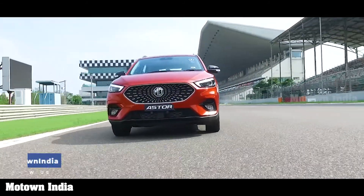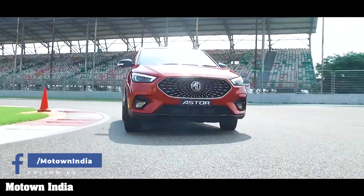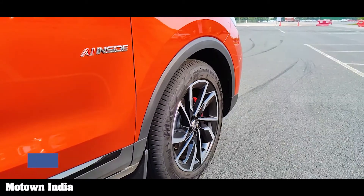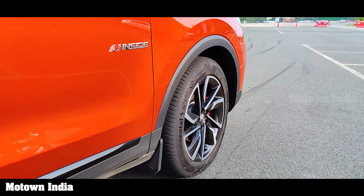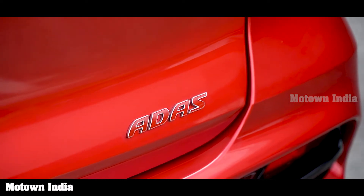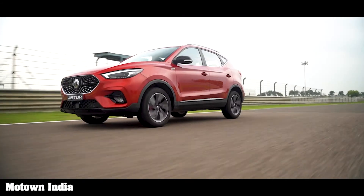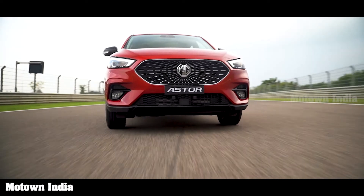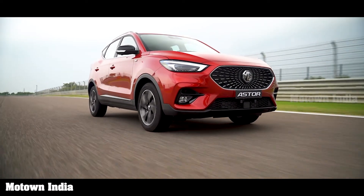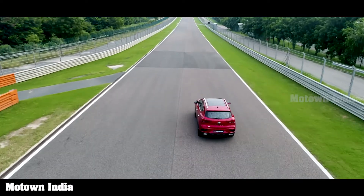MG Motor India, or Morris Garages India, is on a roll when it comes to technology. The new MG Aster is India's first SUV with a personal AI assistant and the first in segment with autonomous Level 2 technology. In this video, we talk about the latter. Level 2 means partial driving automation, where the car has Advanced Driver Assistance Systems or ADAS, and the vehicle can control both steering and accelerating or decelerating.